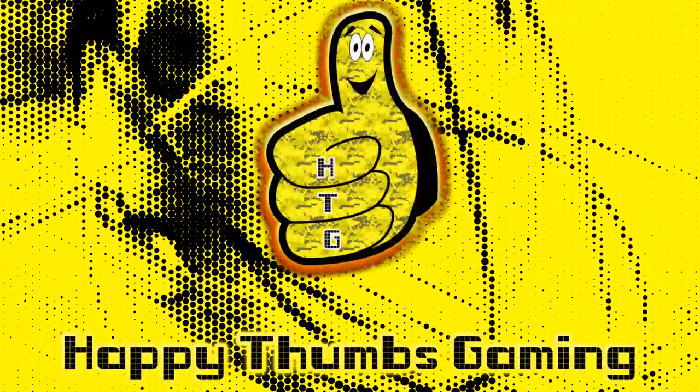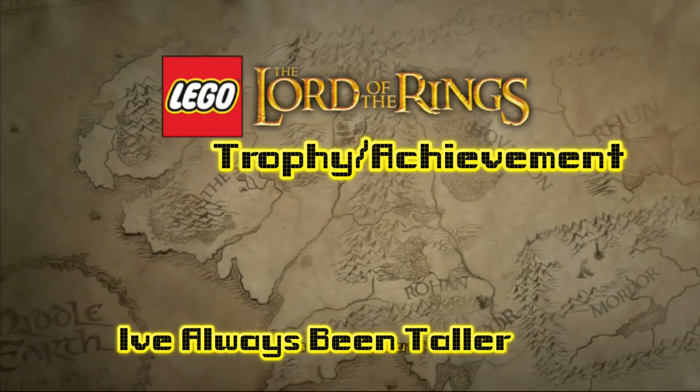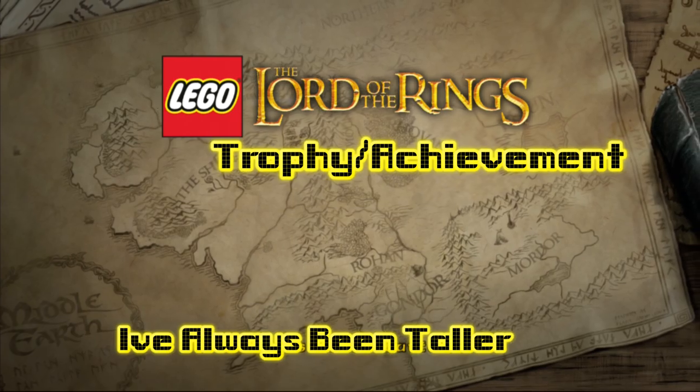Happy Thumbs Gaming! Big Show! Hey everybody, it's Brian with Happy Thumbs Gaming. Today we're checking out the Trophy Achievement 'I've Always Been Taller' for LEGO Lord of the Rings!